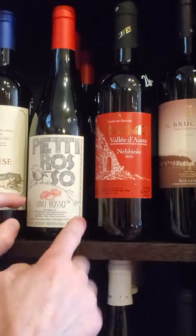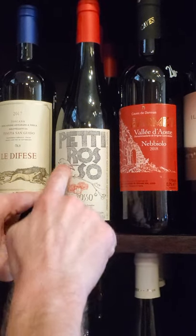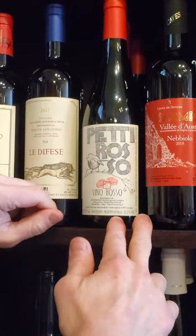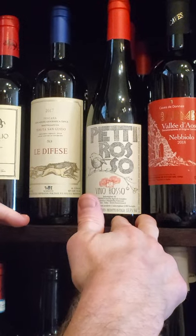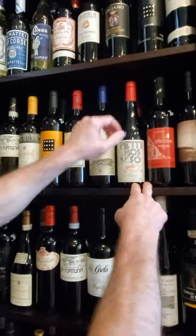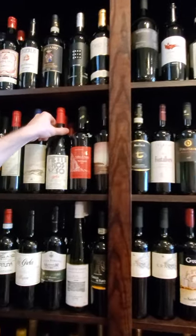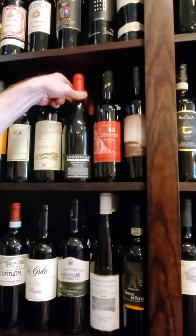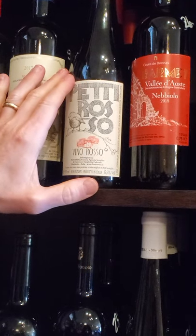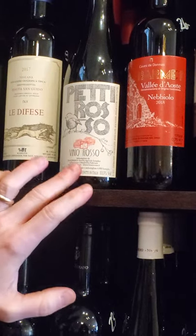Over here for your Sangiovese fans — this Petiroso. I kind of like this — great little label with the birdie on there. I'm a big sucker for bird labels. This is a Sangiovese from Montalcino. This stuff is just great — it's got this nice funky Italian take on Sangiovese. I love this bottle.